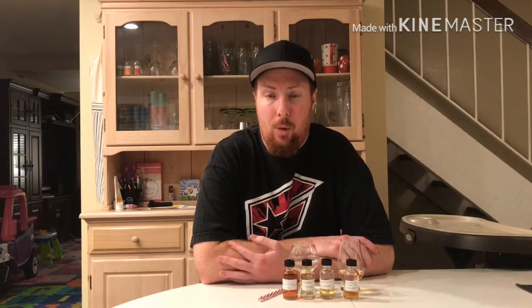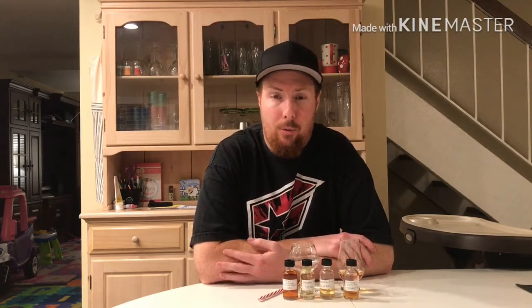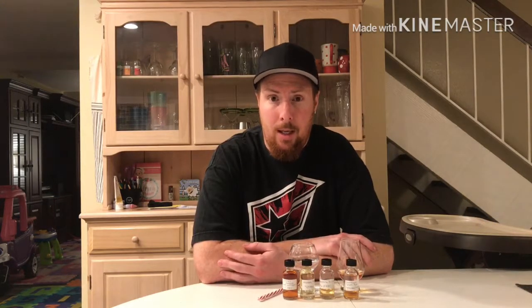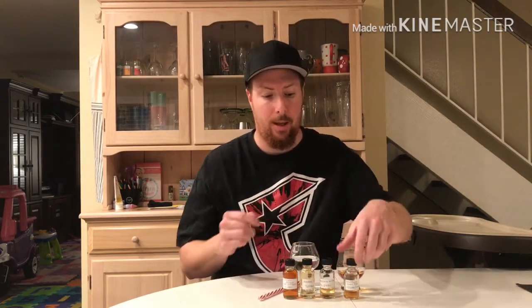Good evening guys, welcome back to the Whiskey Dude channel. I'm Whiskey Matt, and tonight I'm going to be doing a review on some samples that Antonio from Whiskey Quest sent me. This is the second sample in a four-sample series. Tonight I'm reviewing a small batch distillery out of Wisconsin called Driftless Glen Rye, which is 48% alcohol by volume — 96 proof — and it's the second batch in its series.